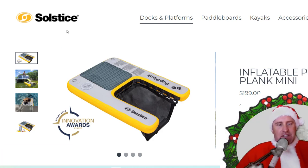Next we have Solstice — they make these inflatable platforms. This is a great one if you have a dog: the Pup Plank. They swim right up into that little basket where they can get some traction and get right up on the boat. It's $200 for the mini and $250 for the extra large depending on the size.